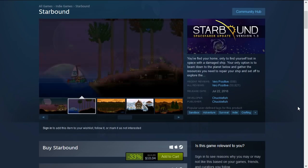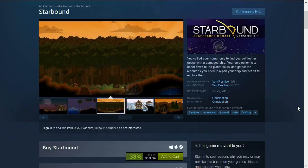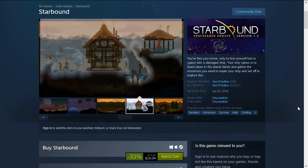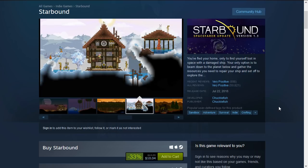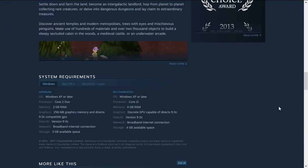Then you have Starbound, which is a survival crafting sandbox type game. You are on a spaceship and you land on different planets and manage your resources. This is 33% off down to $10.04, and the recommended system requirements are 4 GB RAM and a discrete GPU with DirectX 9.